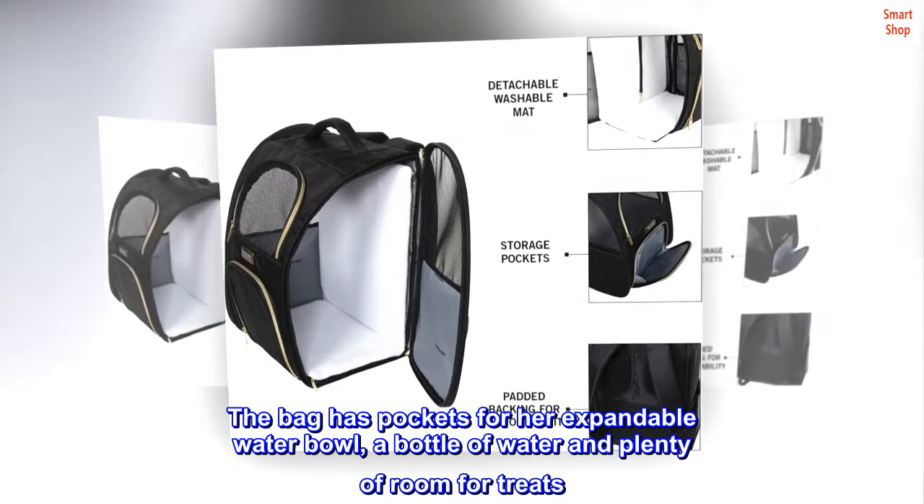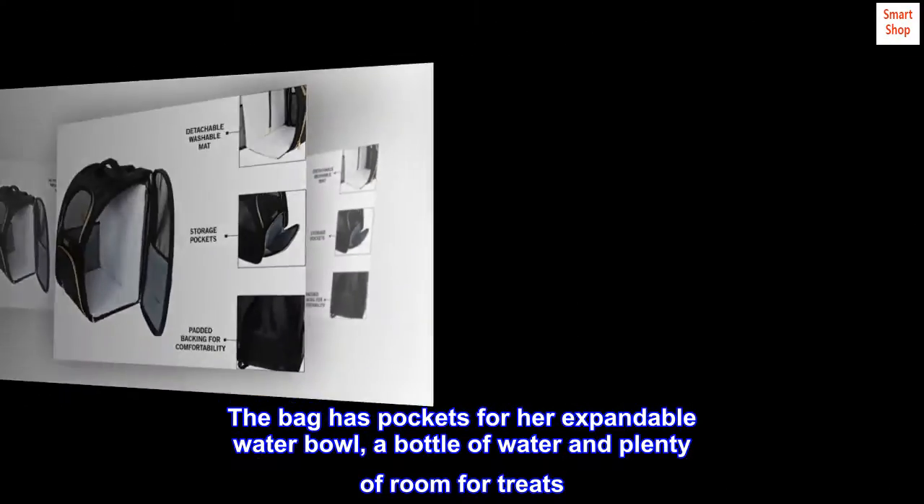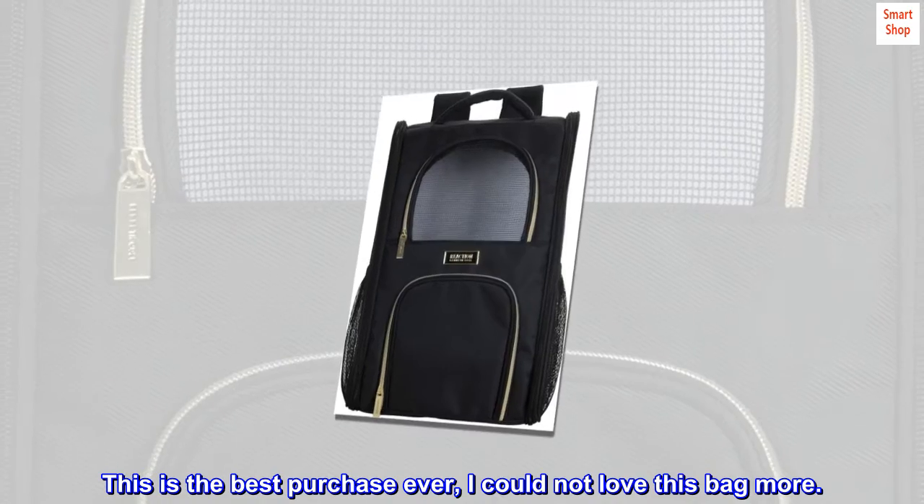The bag has pockets for her expandable water bowl, a bottle of water, and plenty of room for treats. This is the best purchase ever — I could not love this bag more.